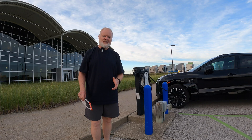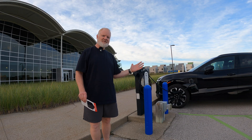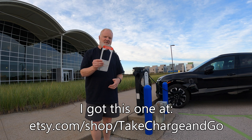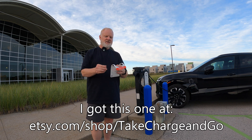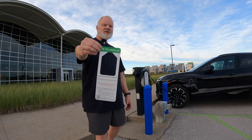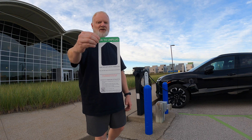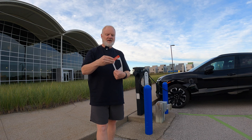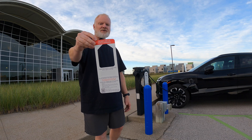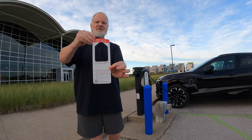If you decide to use one of these chargers, one way to signal as a courtesy to other EV drivers how long you're going to be charging is an EV charging etiquette sign. There are typically two sides: one says you're opportunity charging and it's okay to unplug me, and the other says do not unplug me — I need this charge to get where I'm going.